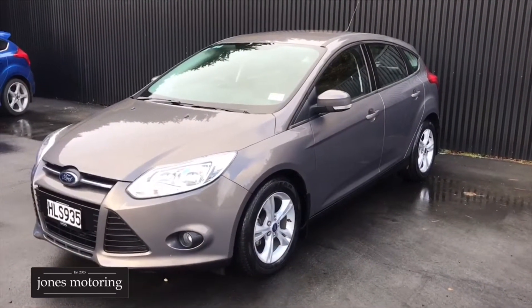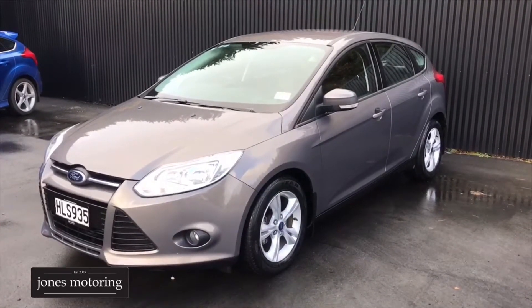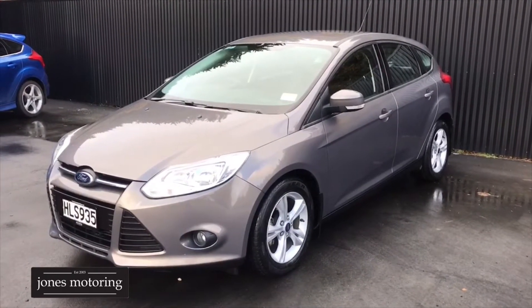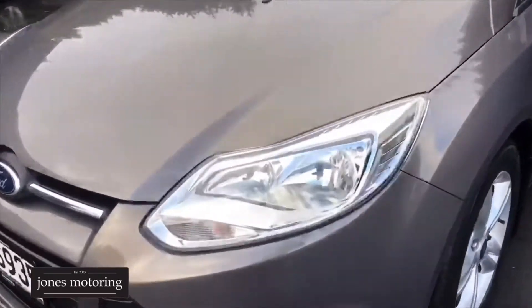This one-owner NZ new Focus has just arrived and it's in our quality NZ selection, so that comes with 12 months warranty which can be extended to three years for $399. This is a one owner and it's been very well looked after, so we'll just have a walk around it.